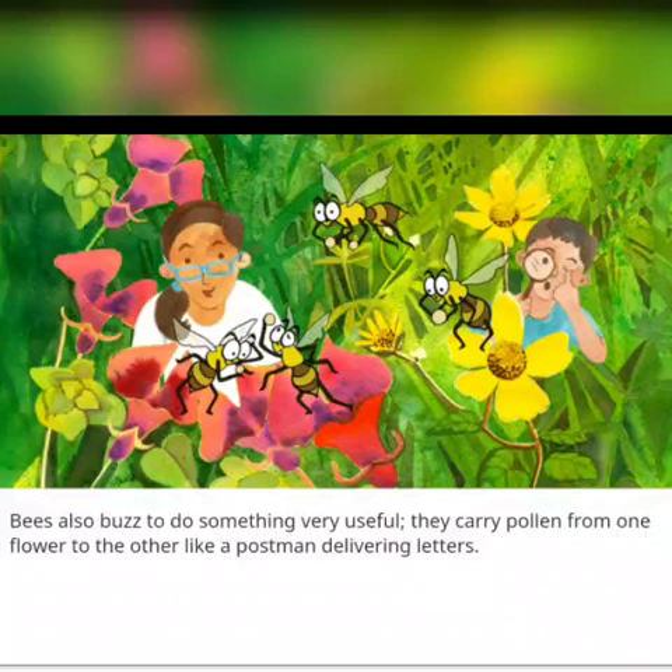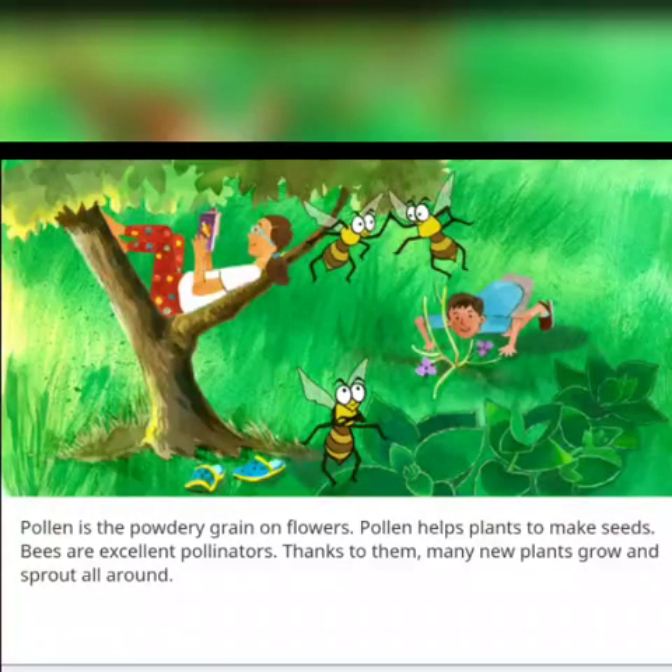Bees also buzz to do something very useful. They carry pollen from one flower to the other, like a postman delivering letters. Pollen is the powdery substance on flowers. Pollen helps plants to make seeds. Bees are excellent pollinators. Thanks to them, many new plants grow and sprout all around.